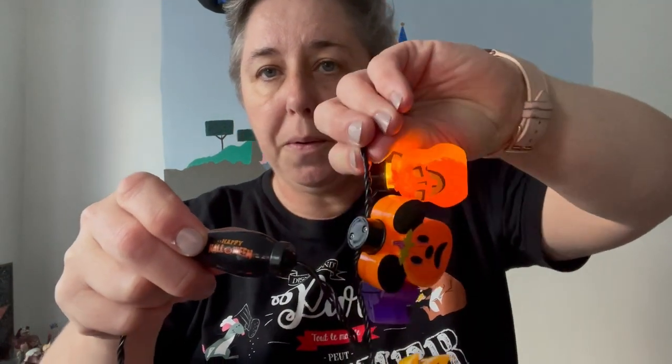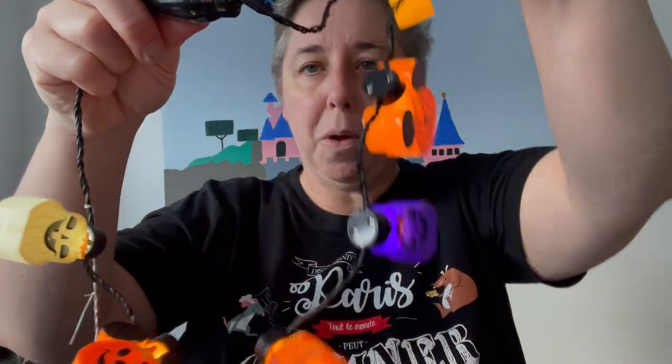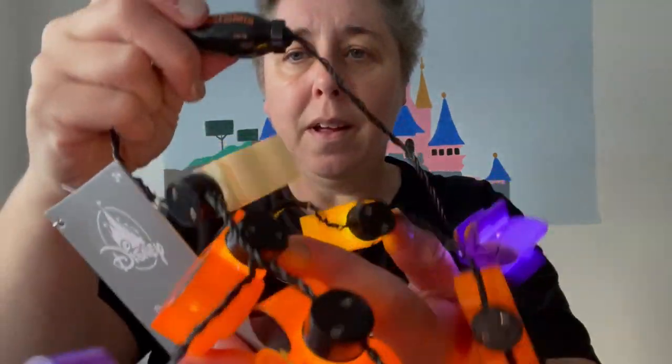This is a Halloween lights necklace. I got it at Shop Disney for £10. It's really cute — it has a pumpkin Mickey light, an autumn leaf light, a purple pumpkin light, and a little white pumpkin light. You can wear it like a necklace in the parks. There's a little controller that says Happy Halloween on it, and you can make the lights go flashy, slow flashy, repeating flashing, or just permanently on. From Shop Disney UK, £10.